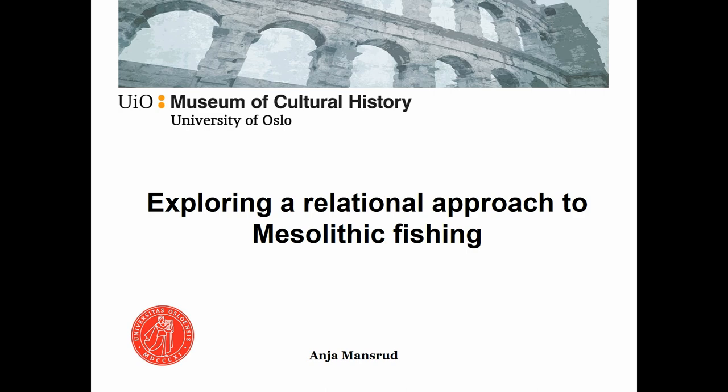This contribution aims to explore a relational approach to fishing in the late Mesolithic Stone Age of Norway. Within Scandinavian Mesolithic research, fishing has gained little attention beyond its importance in the foraging economy. And even the novel fields of multi-species archaeology and so on have mainly focused on furry and feathery animals.